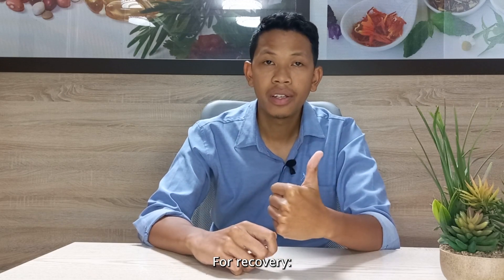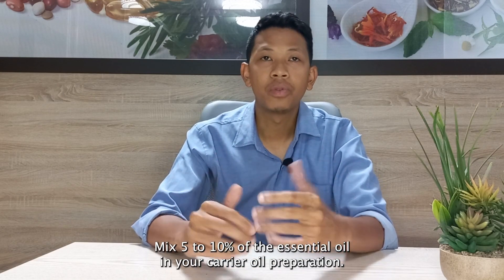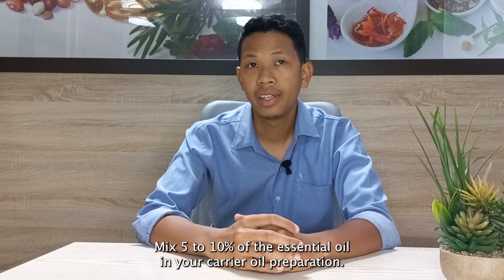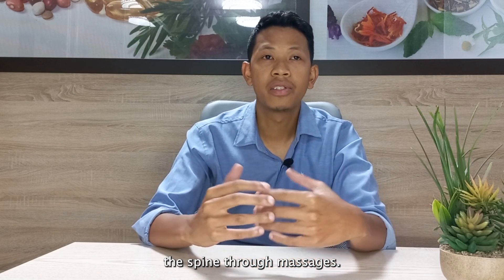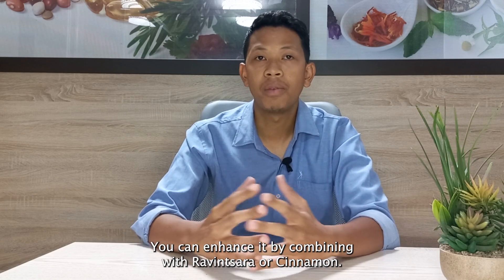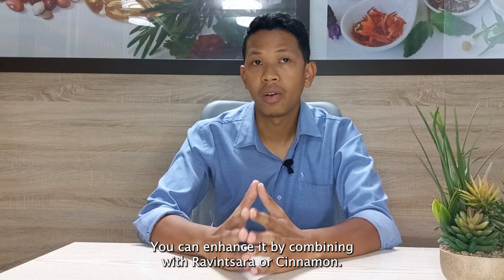For recovery, mix 5 to 10% of the essential oil in your carrier oil preparation. Apply locally along the spine through massage. You can enhance it by combining with Ravintsara or cinnamon.